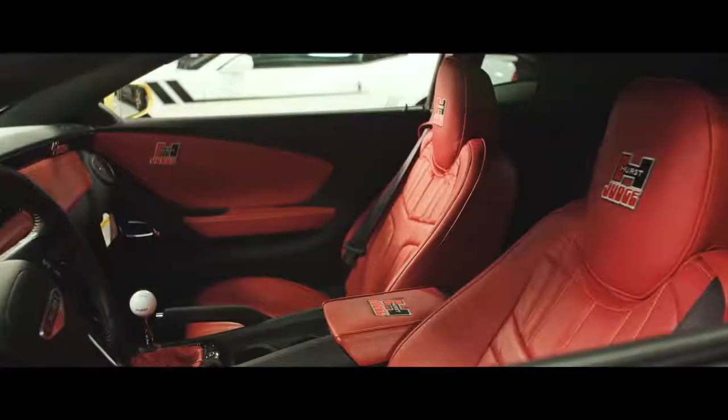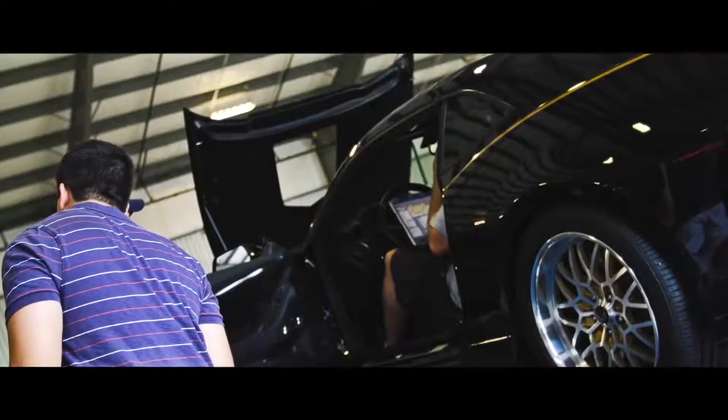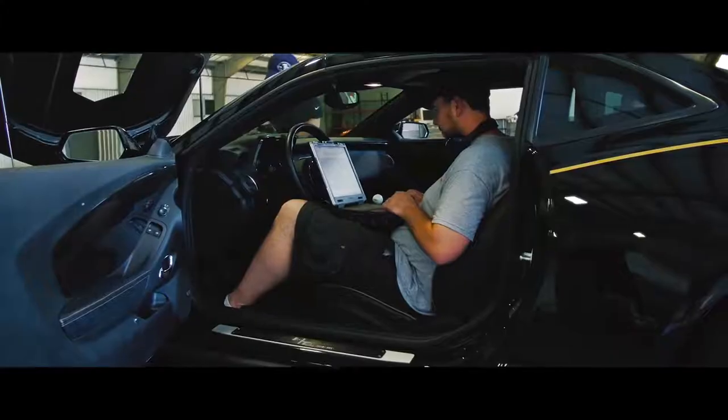Each car that receives a performance package eventually goes to our sister facility where we dyno tune and calibrate each car independently for optimum performance and maximum horsepower.